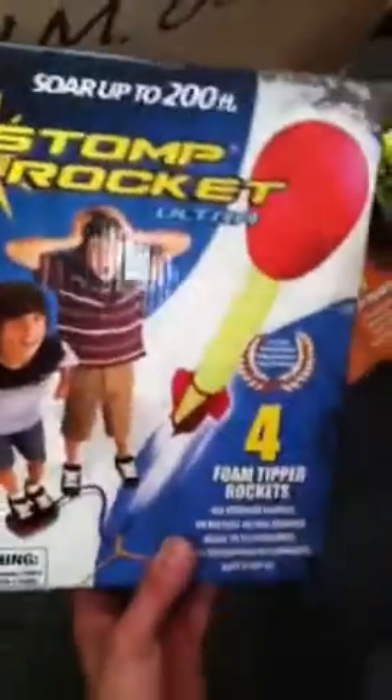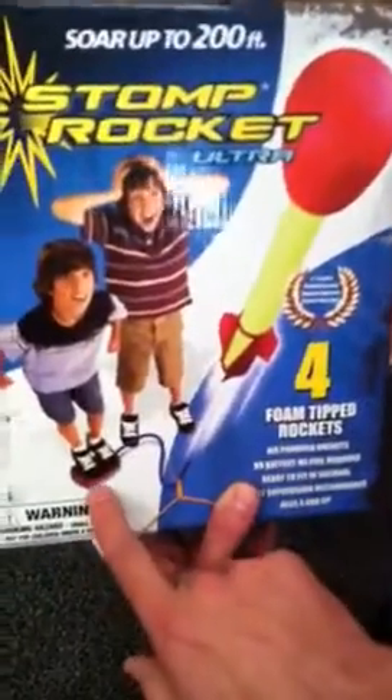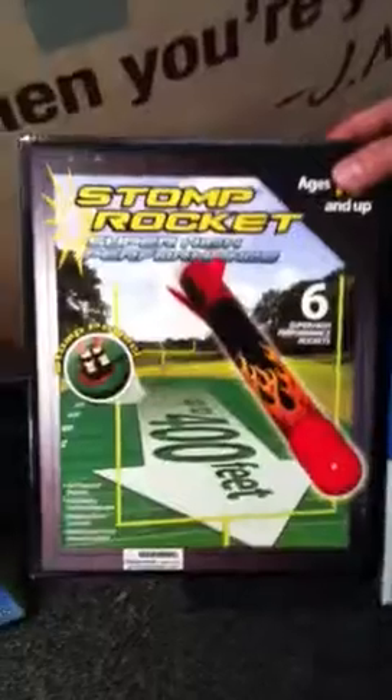What's this here? So these are called stomp rockets. This one will fly up to 200 feet. You just stomp on the pad and it'll send the rocket up 200 feet in the air. And this one goes up to 400 feet. Those are fun.